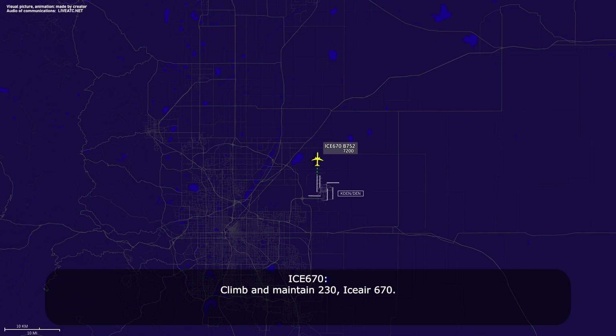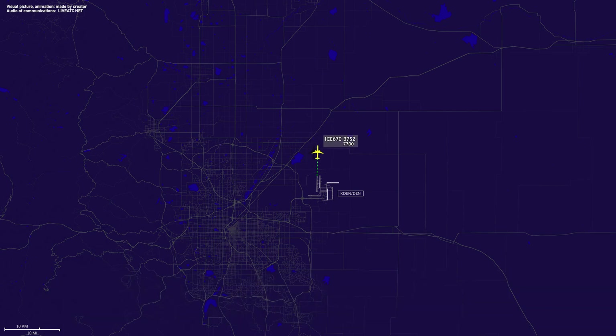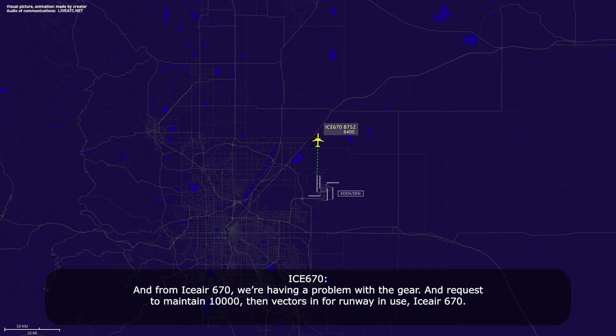Climb, maintain 230, IC670. And from IC670, we're having a problem with landing gear and request to maintain 10,000 and vectors for runway in use, IC670.